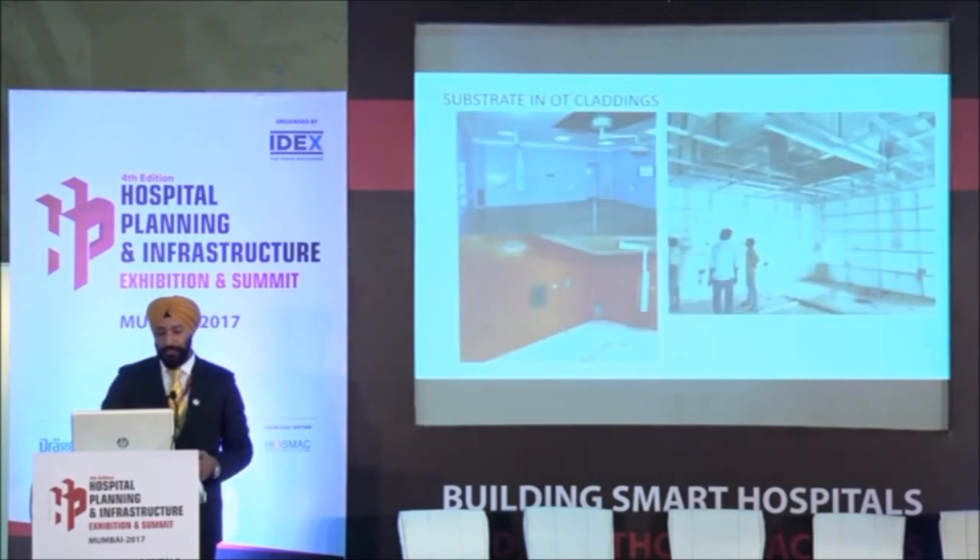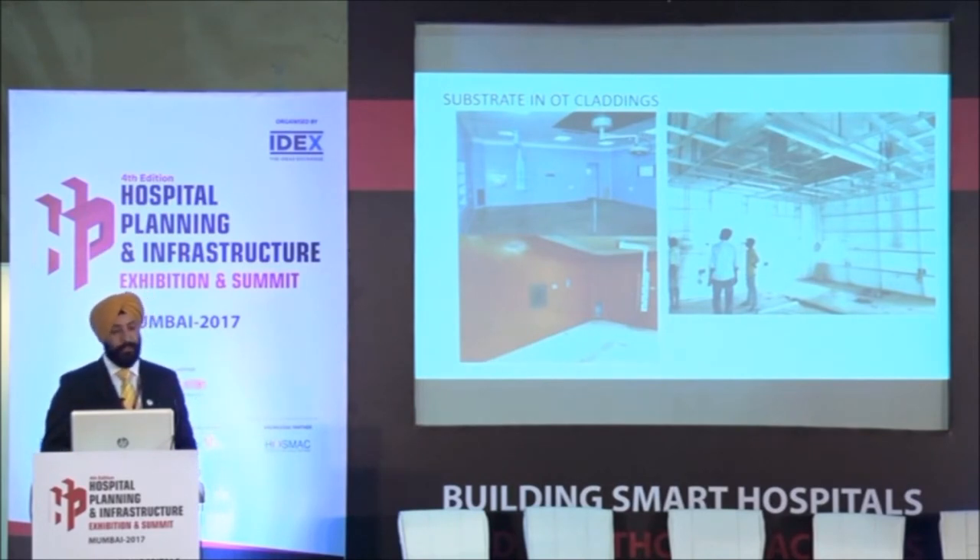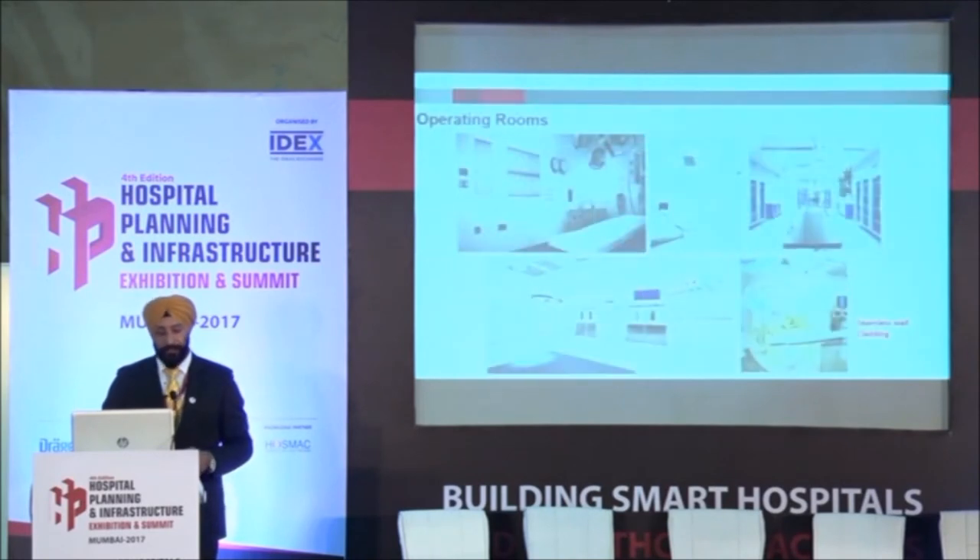This is in the OT claddings where we have executed projects in India. In areas where people wanted installation on concrete structures, we do aluminum framing first, then a bison board or cement board substrate, and the DuPont Corian is pasted on top of it, making it seamless in concept. We also do the ceiling the same way. This is one of those photographs showing how the OT looks after it is done.